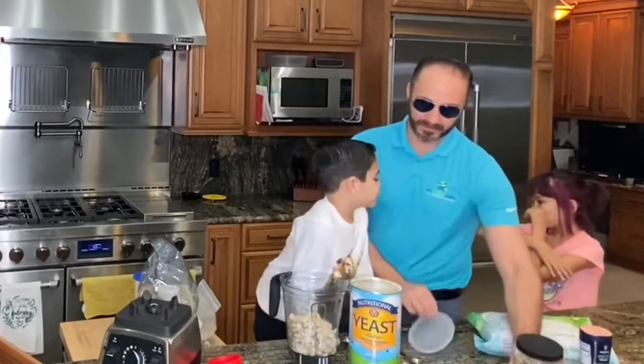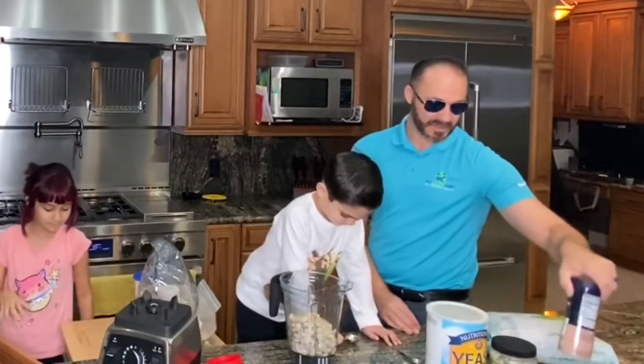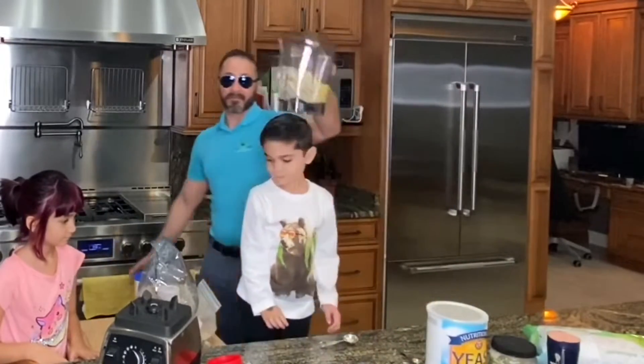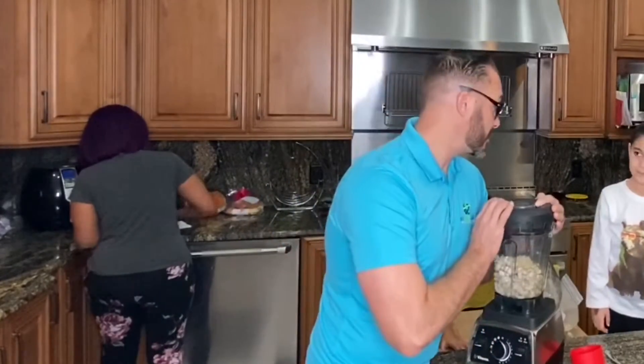So to recap, we have: three tablespoons of nutritional yeast, two tablespoons of garlic, one teaspoon of salt, a lemon squeezed, one cup of hot water, and two cups of drained raw cashews. That's it — and this is going to make a good-sized batch of cheesy vegan cream sauce.